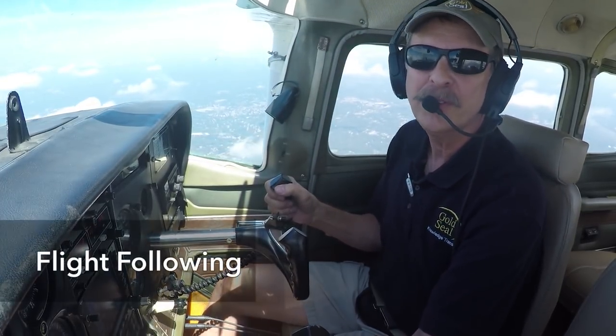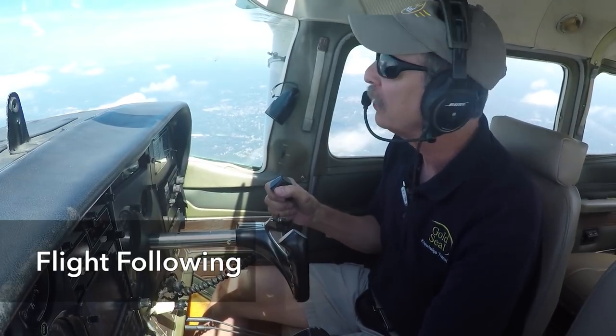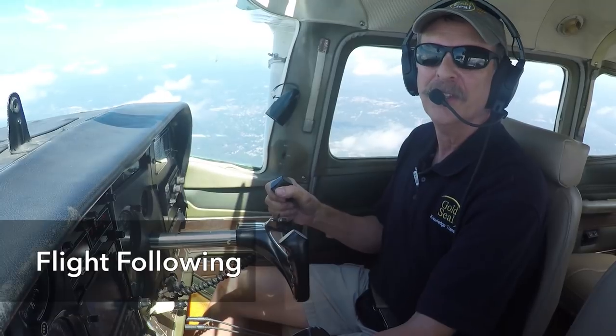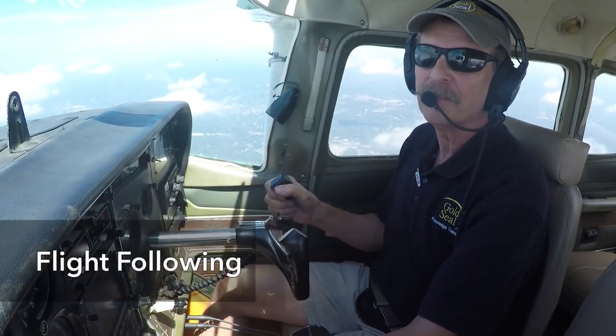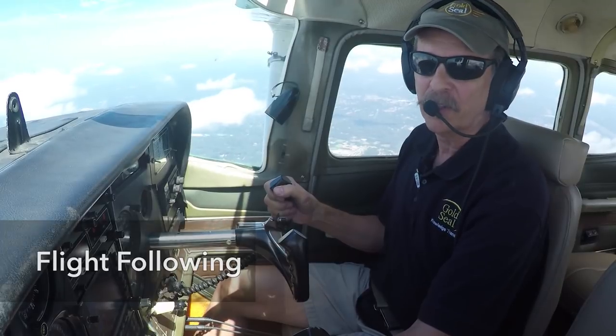Flight following requires either a Mode C or a Mode S transponder. These have the ability to report your altitude to ATC. Since they are going to be tracking your flight on radar, they need to know both your altitude and where you are over the surface.